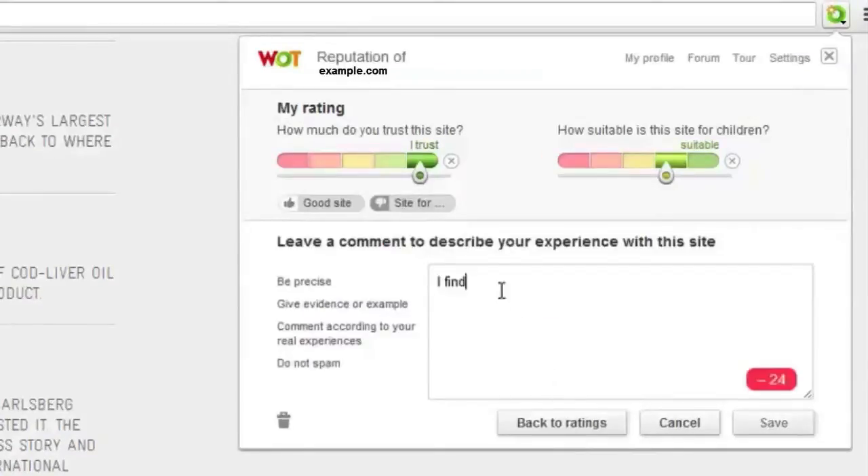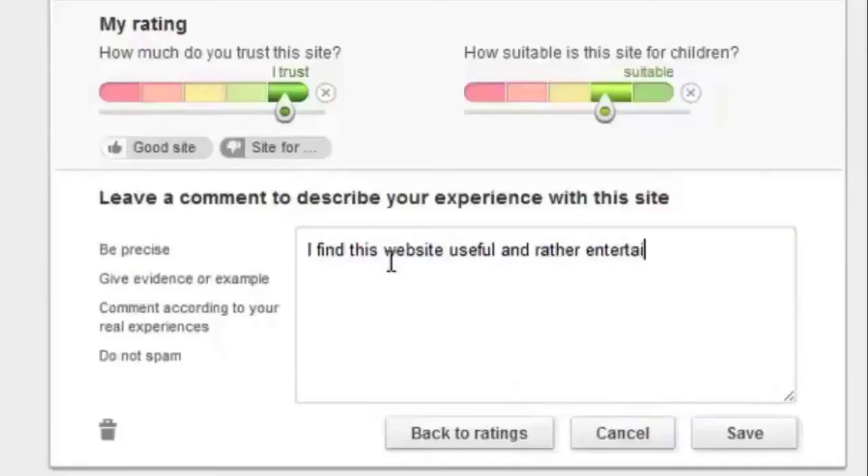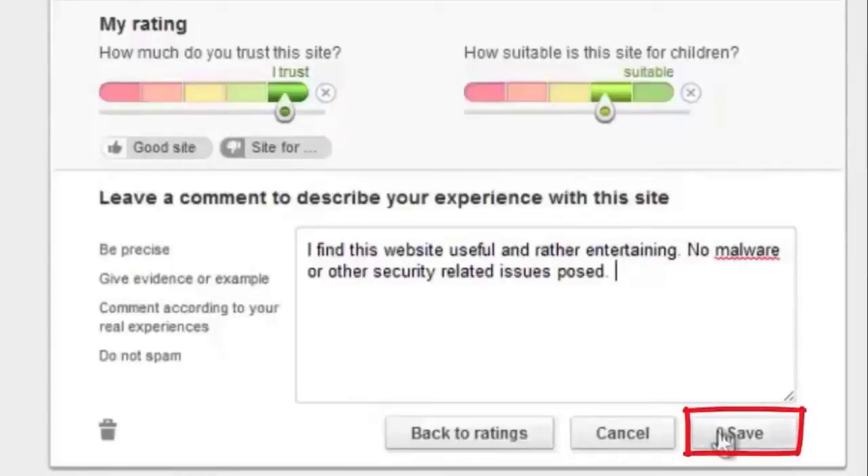The minimum length of the characters is identified by the decreasing number in the review field. Reviews should describe your personal experience of the website. Write what made you form your opinion and share any evidence to support your claims. Keep your review straight to the point, clear and informative, but don't go over the top by writing too much. After you have written your comment, click save.